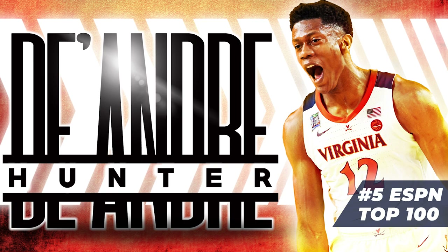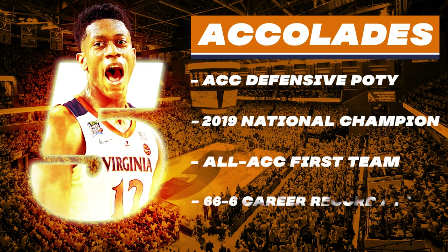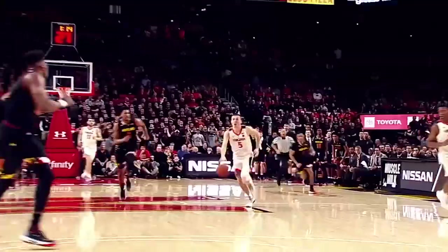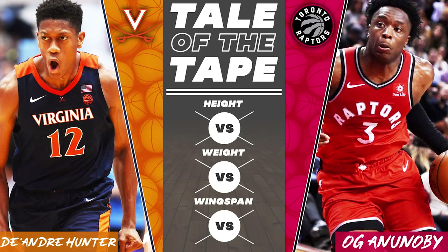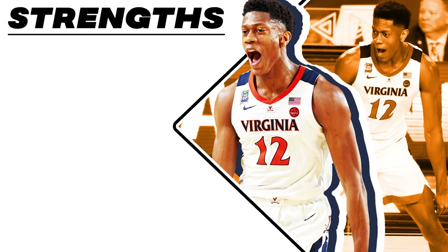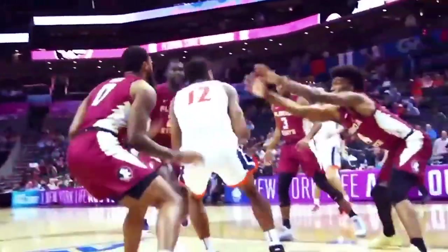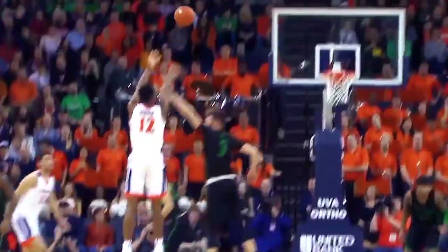DeAndre Hunter — national champion, physical specimen, and a prototype combo forward that the modern NBA covets, given his defensive versatility and floor space. The Philadelphia native, not seen as a surefire NBA prospect out of high school, Hunter redshirted his first year at Virginia, but quickly burst onto the NBA radar during the 2017-18 season thanks to his defense and athletic profile. Often earning Kawhi Leonard comparisons by some, Hunter actually resembles OG Anunoby most from a physical sense. Both standing near 6'8 with a strong frame and 7'2-plus wingspan, Hunter figures to play a similar role to Anunoby as a three-and-D style combo forward. Hunter's continual improvement, steady overall play, high floor winning impact, and eventual 27-point outburst in the national championship game solidified his status as a potential top-five prospect in the 2019 NBA draft.